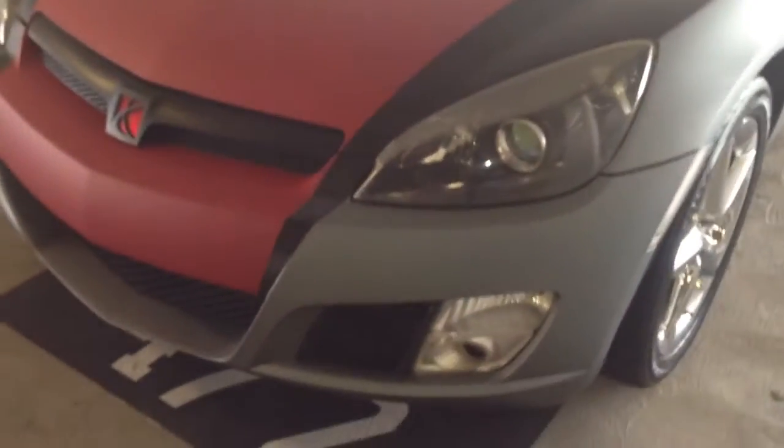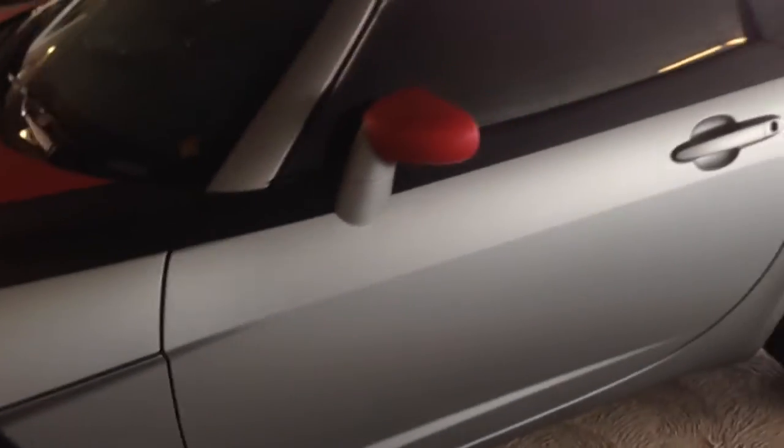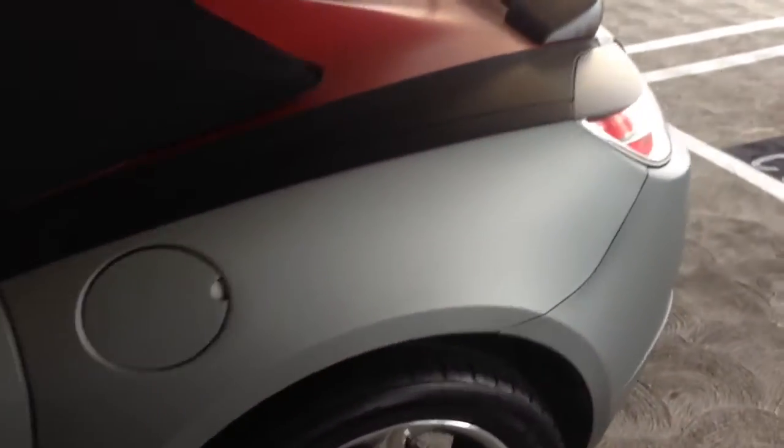Both of the cars are wrapped with Avery. On the Saturn we have the matte cherry red, the arculite silver, and the carbon fiber. With the Avery wrap, it was all done by Arrowworks, our wrap specialist through Avery. Whenever we do a wrap at our shop, Avery actually sends us out three wrap specialists to make sure the cars are properly wrapped, done, cared for, and maintained.